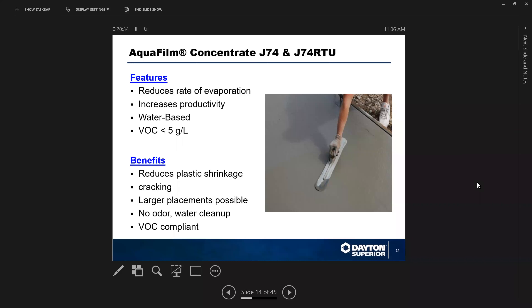One of the ways to help mitigate evaporation on the job site is that every good contractor during the summer has a monomolecular film available. Our trade name is Aqua Film Concentrate J74 and J74 ready-to-use. These materials do not become part of the water-cement matrix — they simply reduce the amount of evaporation during finishing on the job site.